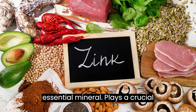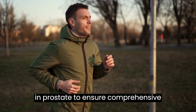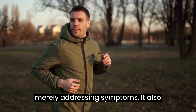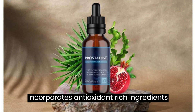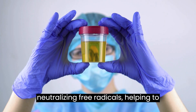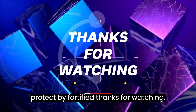Additionally, zinc, an essential mineral, plays a crucial role in prostate function and is included in Prostadine to ensure comprehensive nutritional support. Prostadine goes beyond merely addressing symptoms. It also incorporates antioxidant-rich ingredients like lycopene and selenium. These antioxidants play a vital role in neutralizing free radicals, helping to protect and fortify prostate health.